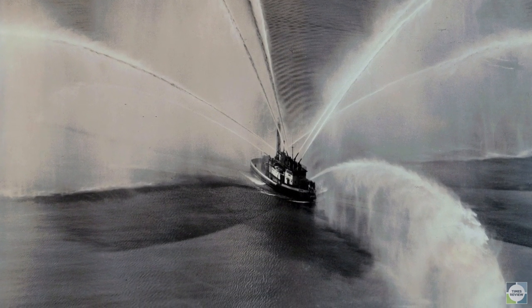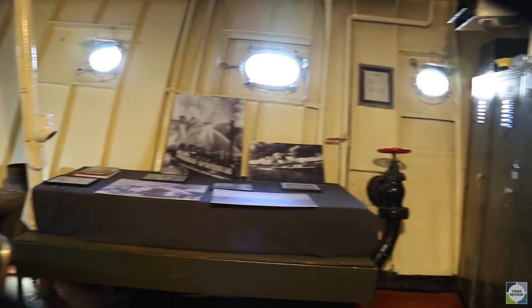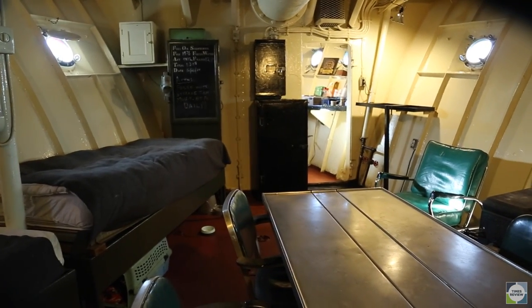This is the bunk room for the engineers. The engineers stayed on the boat 24-7. They basically did odd jobs, and they kept track of the systems on the boat, like the boiler.